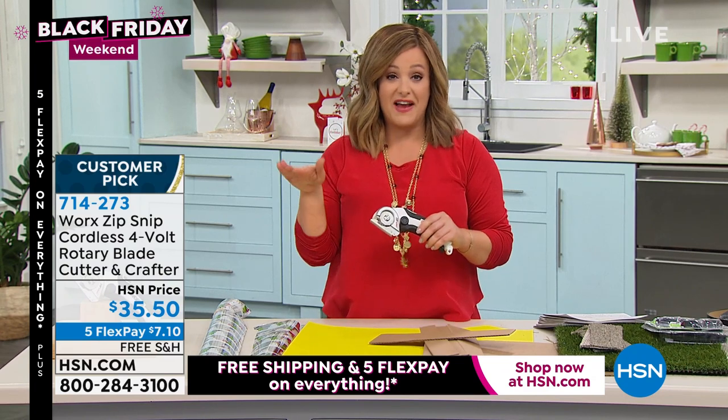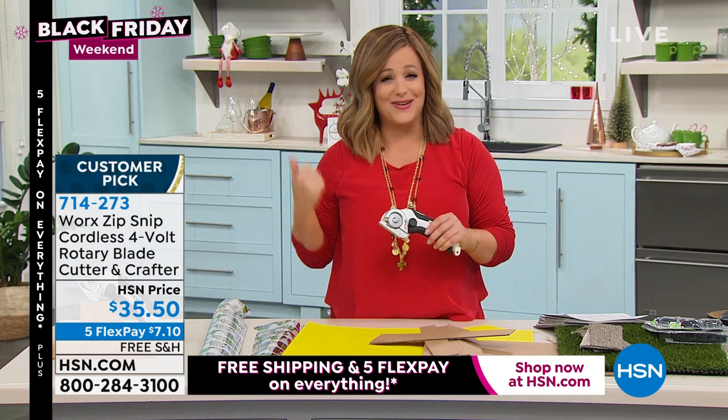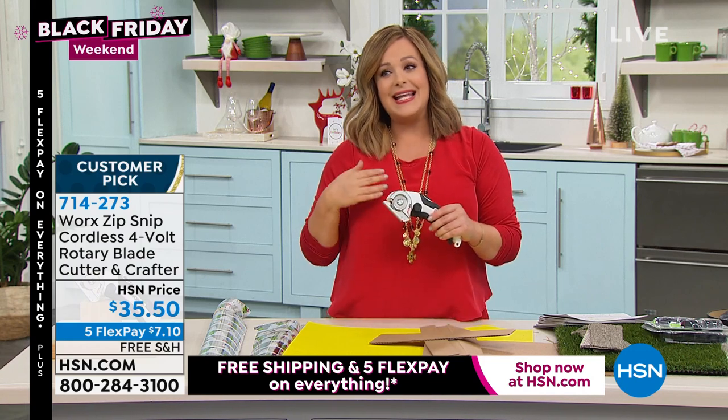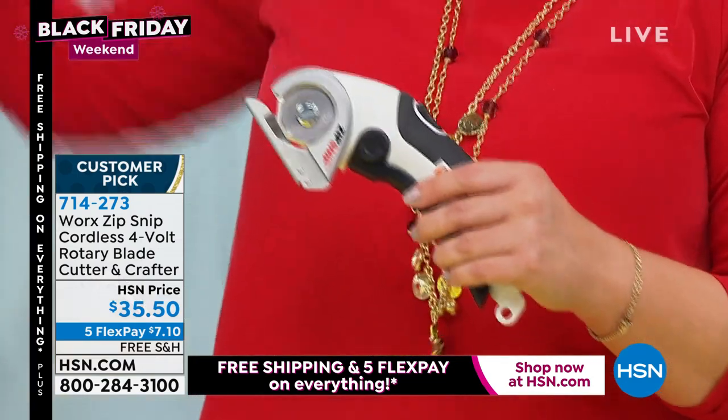Best gift ever — and you don't even have to be a handy person. I love this thing. I know Guy Fieri has ranted and raved about it; he loves it, it's one of his favorite items. Rechargeable, no batteries you ever have to buy. It's like scissors 2.0 — the scissors of the future.